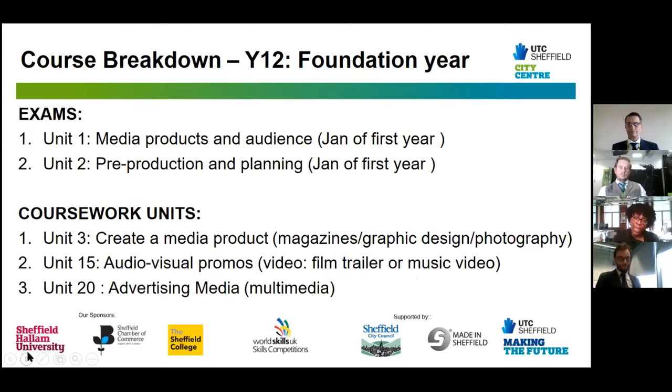Your Year 12 will be your foundation year. In this year you'll complete five units, two of which are exams: Media Products and Audiences and Pre-Production and Planning, both sat in January of your first year. Media Products and Audiences covers the industry — gaming, video, TV, film, and how the industry works. Unit 2 Pre-Production and Planning covers how to plan and produce products in a vocational environment. Your exams are the core foundation to your coursework units.